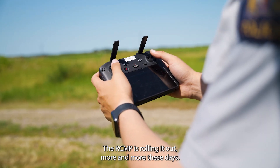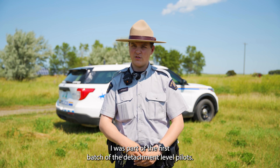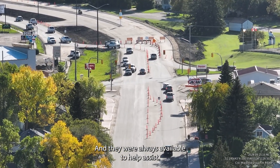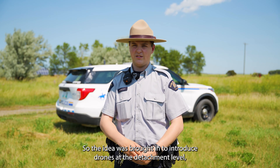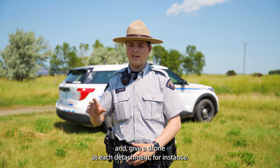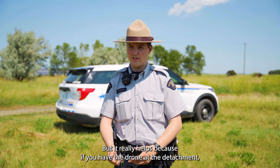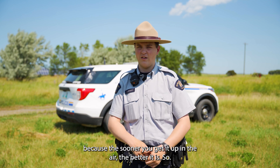The RCMP is rolling drones out more and more these days. I was part of the first batch of detachment-level pilots. There was already an existing team called the RPAS team that was always available to help, but they could be stationed away from you. The idea was introduced to bring drones to the detachment level and give a drone to each detachment. This is kind of a pilot program right now, but it really helps because if you have the drone at the detachment, you can get it up a lot quicker — and the sooner you get it in the air, the better.